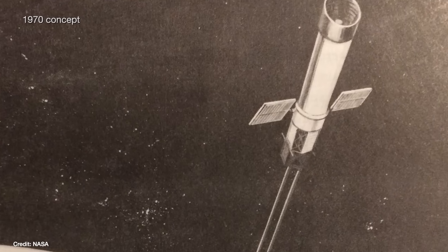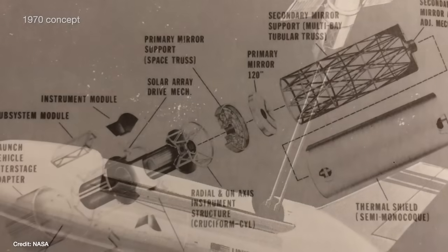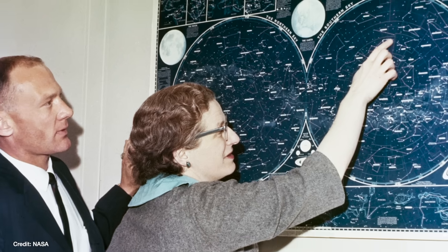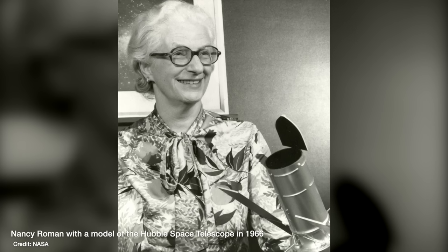Her job was to work out what projects NASA would fund for the benefit of the astronomy community, convince the astronomy community those projects were worth doing, and then convince Congress to fund them. One of those projects she was a major driving force behind was known as the Large Space Telescope, which eventually became the Hubble Space Telescope, leading to Roman's nickname as the Mother of Hubble. So it seems only fitting that the successor to the Hubble Space Telescope is named after Nancy Grace Roman.